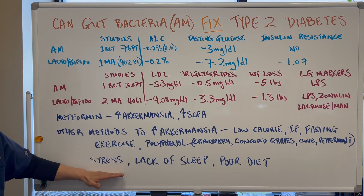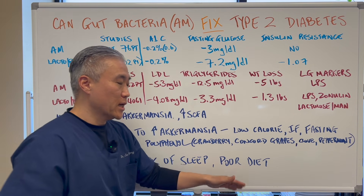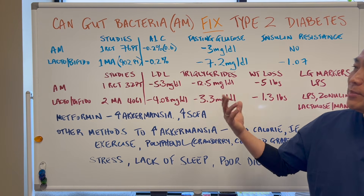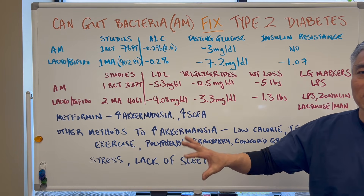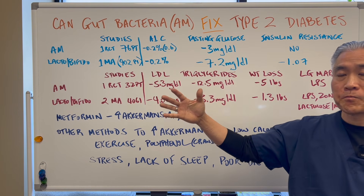And the obvious elephant in the room: you've got to reduce stress, improve your sleep, and improve your diet. Otherwise, it doesn't matter how many supplements you take — you've got to do the basic things to help yourself first, and then utilize some of these bacteria.